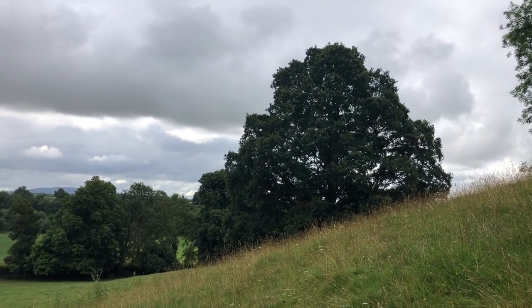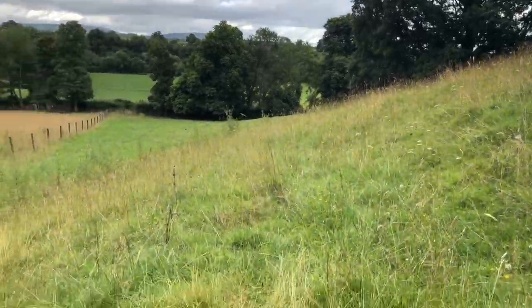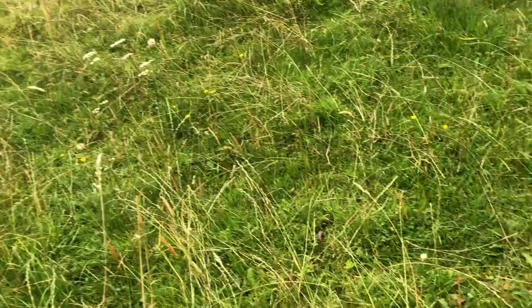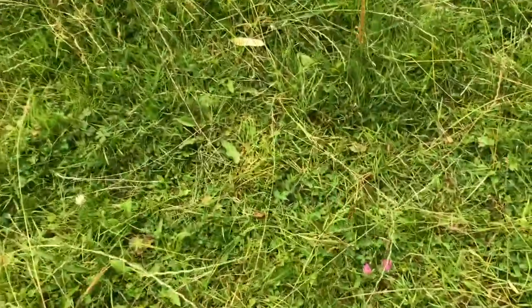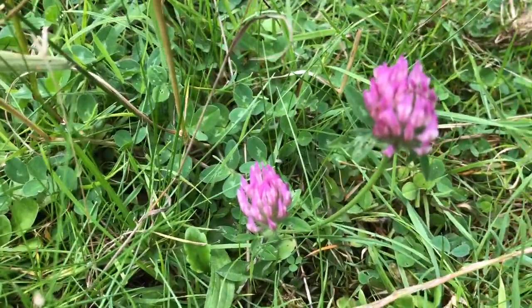So this field, the field with the great oak tree in it, I'm about to release the sheep into. They've not been in here for a good few weeks and this is a field regularly grazed by sheep, my sheep, as you all know.